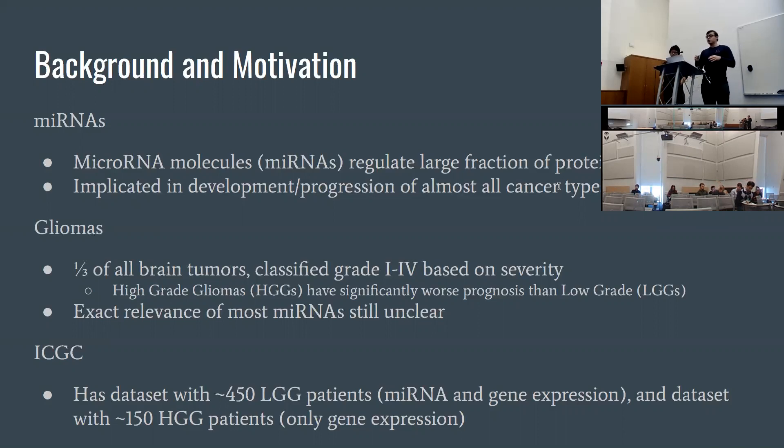Our project is specifically looking at gliomas, which are a very common kind of brain tumor that arise in the brain. These gliomas are classified on a grade of one through four based on their severity, which is determined by physical characteristics such as size and shape. Grades one and two are called low grade gliomas, referred to as LGGs, and grades three and four are called high grade gliomas, referred to as HGGs.